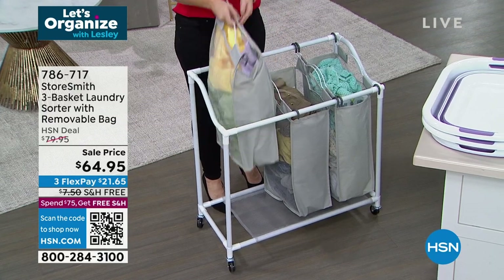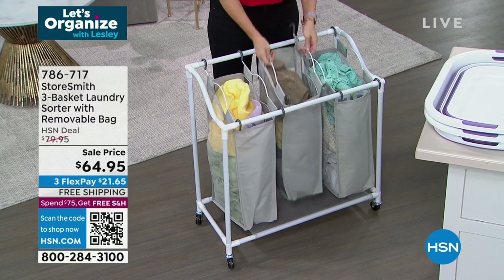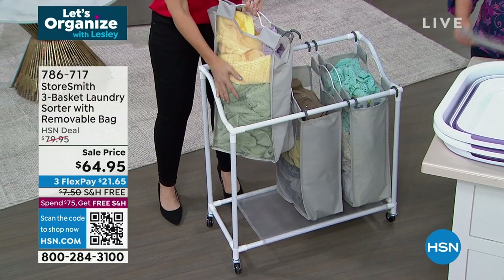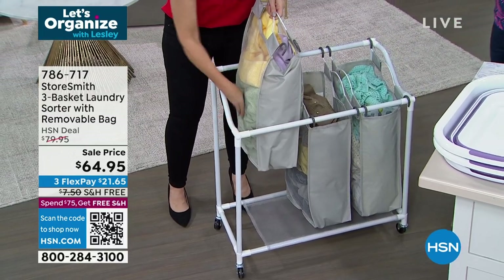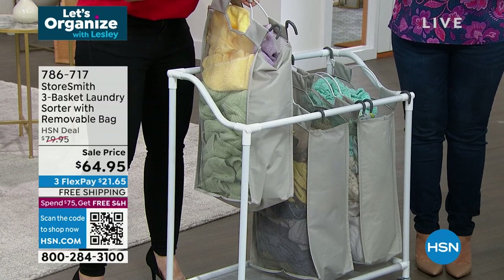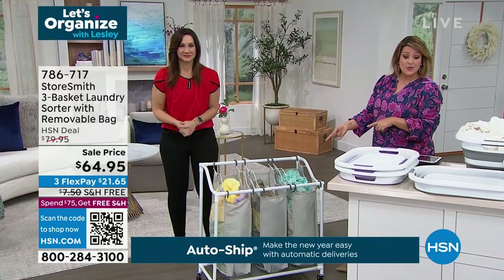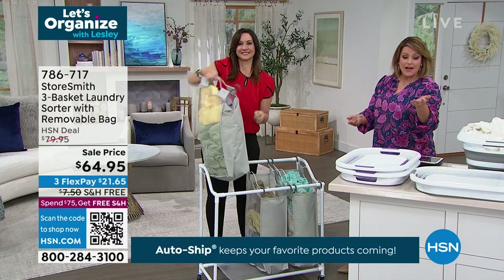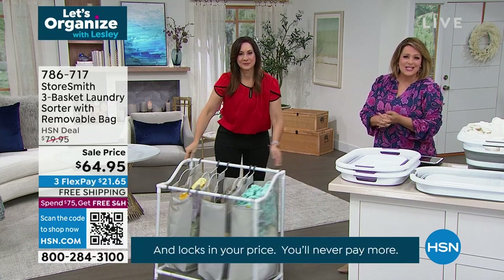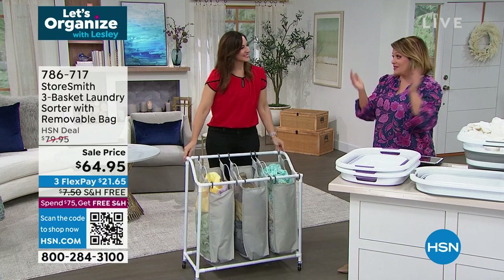This one was supposed to be in the show but we don't have enough — it's very limited. It's a three-basket laundry sorter with removable bags and wheels. No tools required, really smart and easy. Great customer pick. Mesh on the side, each basket holds 11 pounds. Mesh on the bottom for stability — great for storing bleach sticks and fabric softeners. Lowest price ever: normally $80, today $64.95 in gray or black.